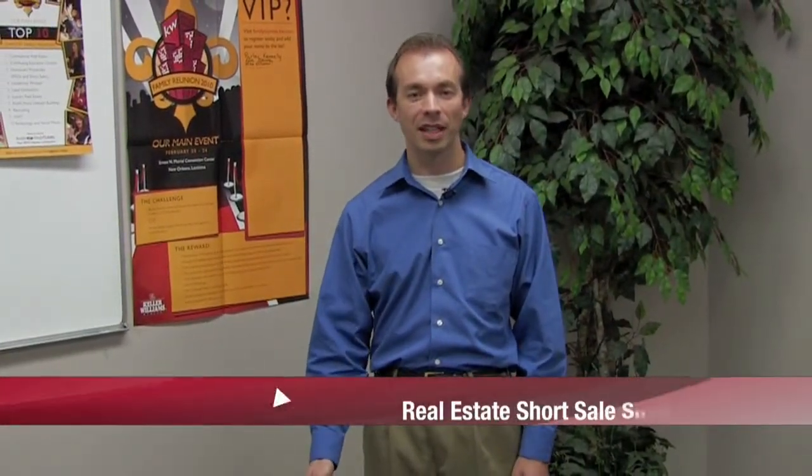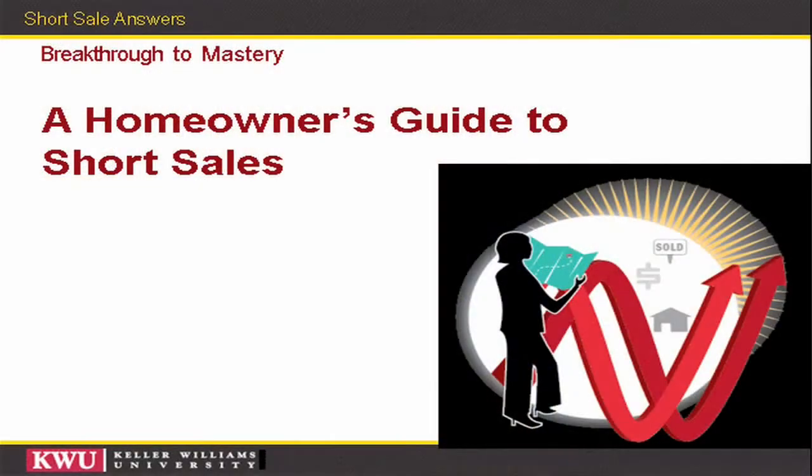Good evening, my name is Parley Kennelly. I'm an agent with Keller Williams Realty and I'm conducting this seminar to help those of you that might be losing your home understand the process of a short sale and how that can affect your credit and compare that to a foreclosure. The title of our seminar is A Homeowner's Guide to Short Sales.